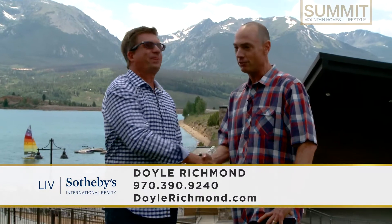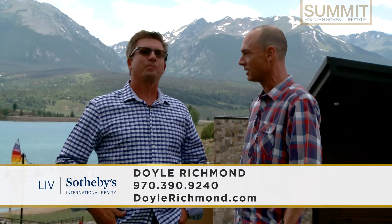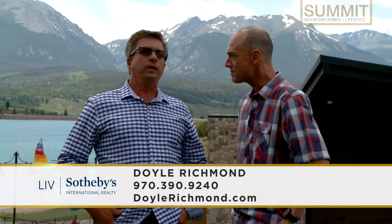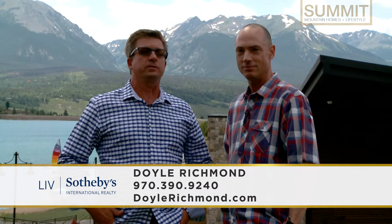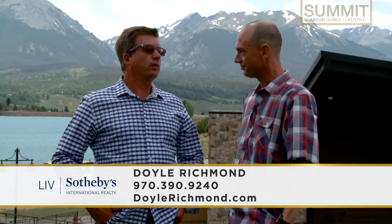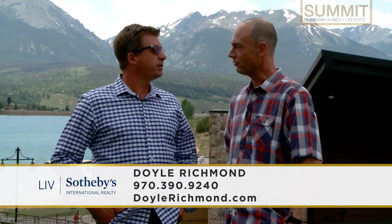It's Summit County's only real estate show, joined by Doyle Richmond. Doyle, thank you so much. With Liv Sotheby's International Realty, you've got over 25 years of experience here in Summit County, raised your family here, and the office won a huge award. Liv Sotheby's organization won the top affiliate in the world for Sotheby's — they did over $100 billion in business — and Doyle and Deborah were honored to be the top brokers in Summit County. Pretty spectacular.